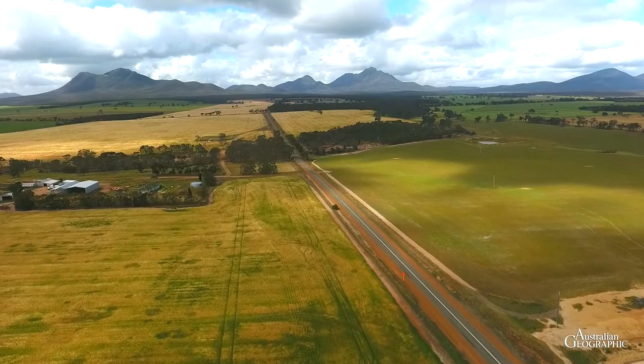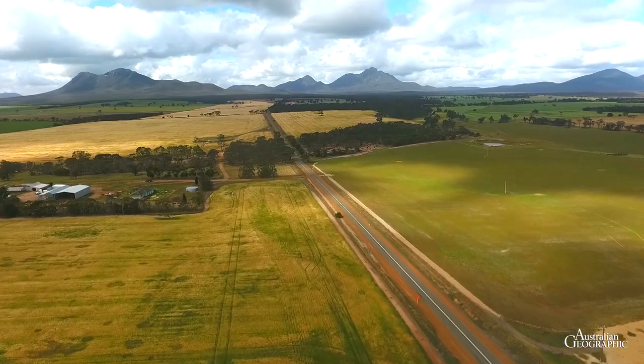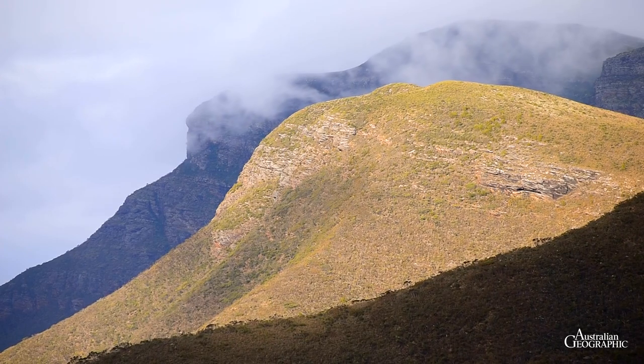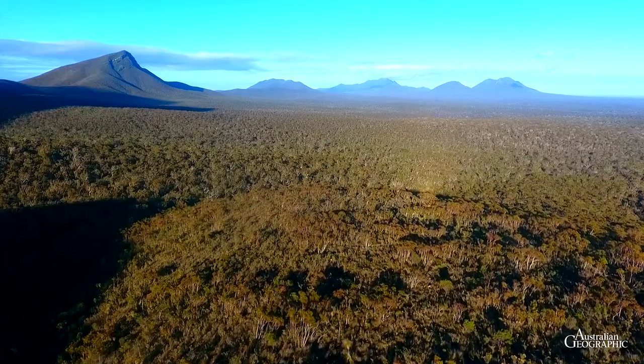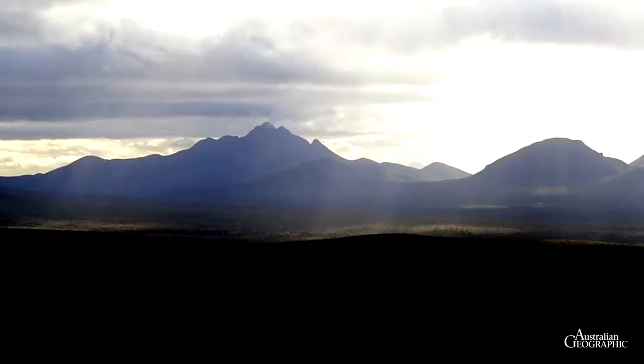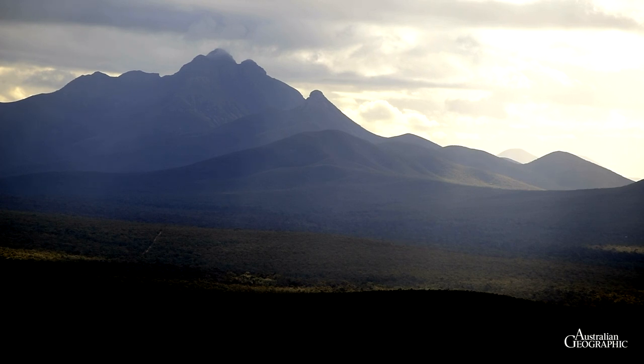The first biodiversity hotspot we visit is Stirling Range National Park. With its sharp peaks rising abruptly above the surrounding plains, this reserve forms an island of sorts, where rare and unusual plants have survived the advance of agriculture. These stunning peaks are formed from sediment laid down about 2.5 billion years ago.